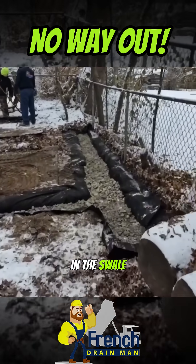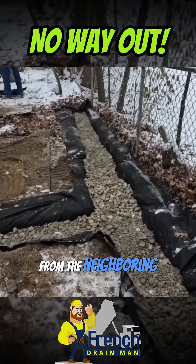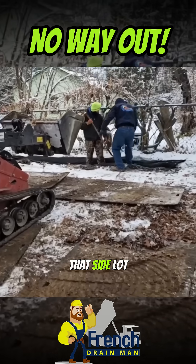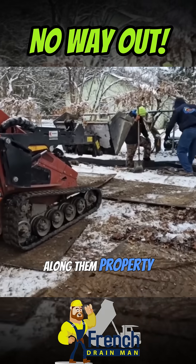We have our French drain system in the swale across the back of this yard. We're catching all the water that's coming in from the neighboring lot. We did the same thing along that side lot — the guys have this French drain right in a little swale that runs right along the property line there.